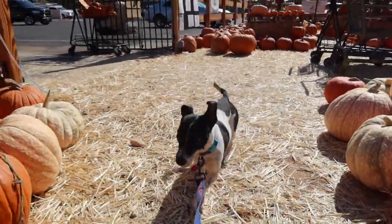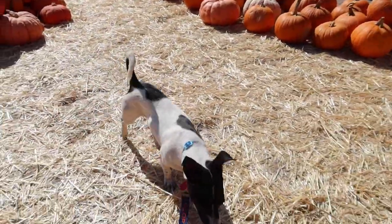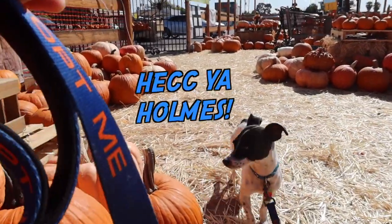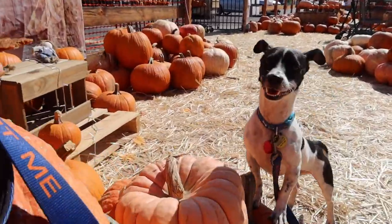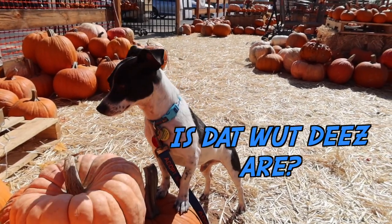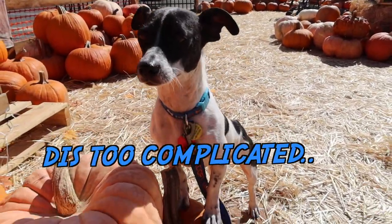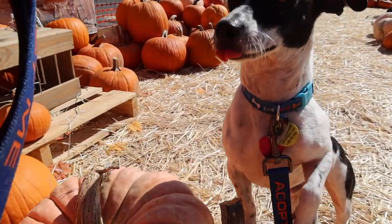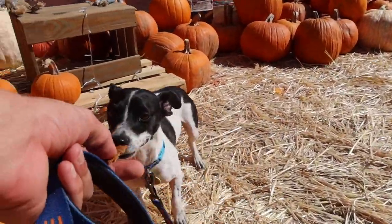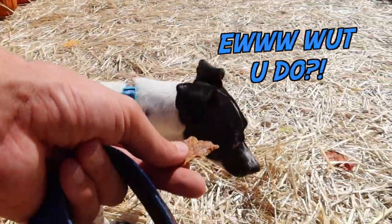Oh, there you go. Good boy. Come on, yeah. What is all this, huh? Lex, you want a treat? Come here. Climb the pumpkin patch, come on. You're being a good boy, huh? All right, fine, here's a snacky. Lex, you got to bite it harder.